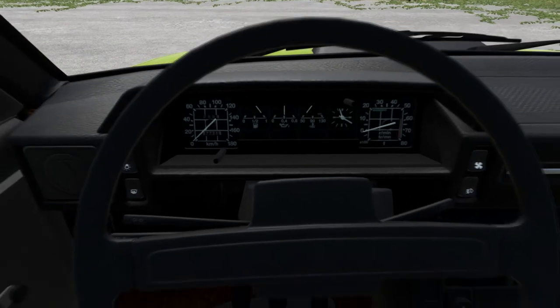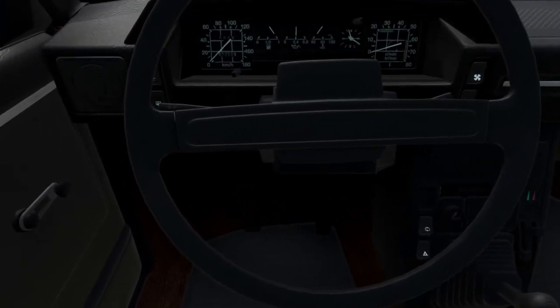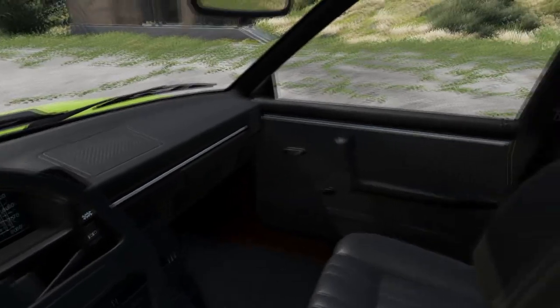You've also got the rev counter, the tachometer on the far right, the speedo on the left-hand side, and then you've got the fuel, a clock, and a temperature gauge as well. I am driving using the Logitech G27 steering wheel, H-shifter and pedal combo today, so you can see how I'm giving the clutch, brake and gas a nice analog test.